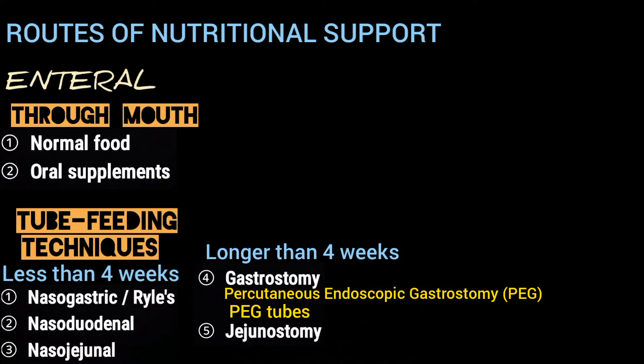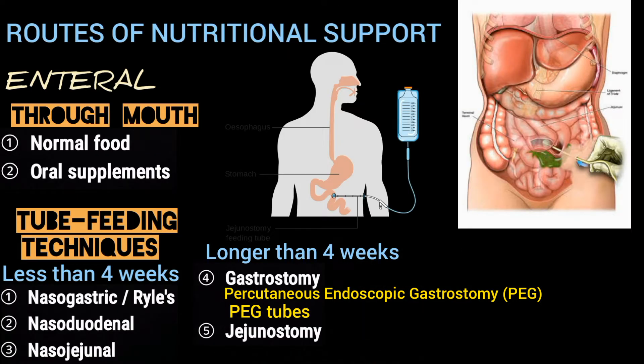In jejunostomy, the procedure is similar except the tube is inserted into the jejunum instead of the stomach. It is used when gastric feeding is contraindicated or there is a significant risk.